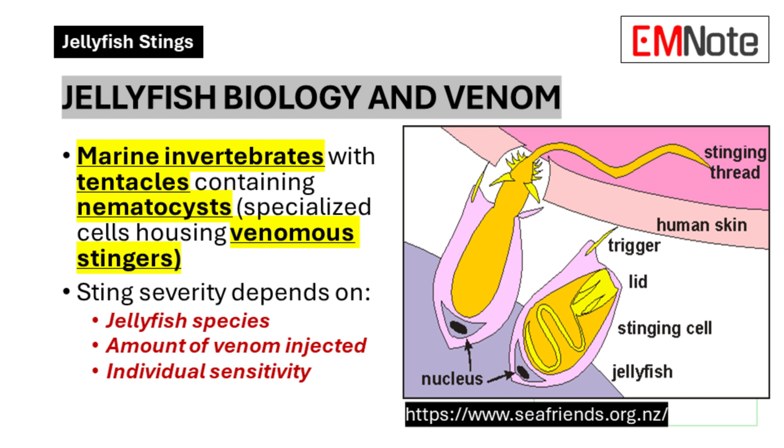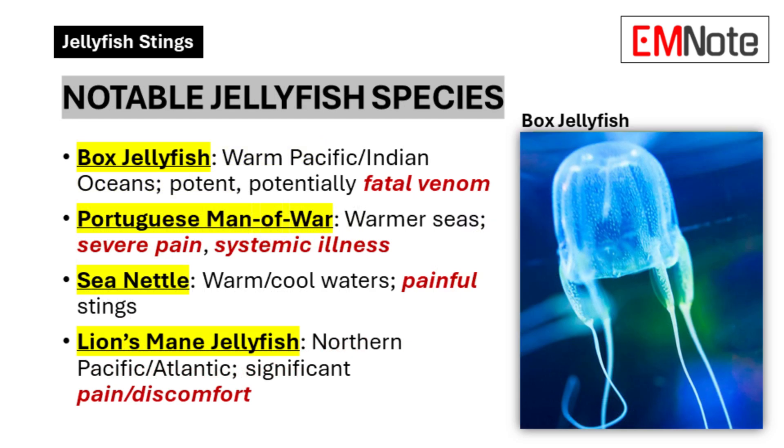There are thousands of jellyfish species out there, but only a small percentage are actually dangerous to humans — it's kind of like a barrel full of apples where most are fine but a few bad ones are mixed in. The infamous box jellyfish is found in the warm waters of the Pacific and Indian oceans, and those are the ones you hear horror stories about.